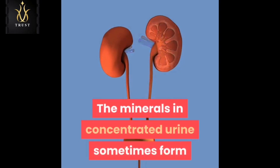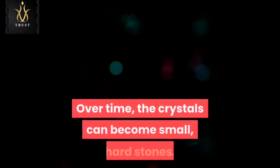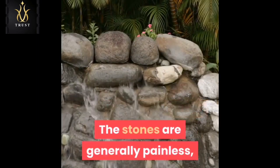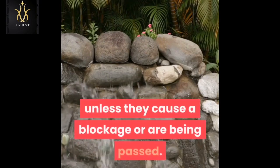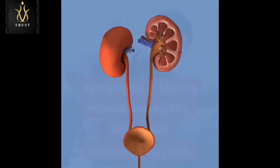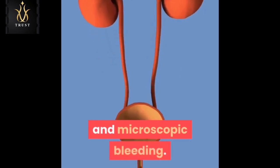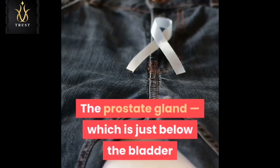A bladder or kidney stone forms when minerals in concentrated urine crystallize on the walls of your kidneys or bladder. Over time, the crystals become small, hard stones. The stones are generally painless, so you may not know you have them unless they cause a blockage or are being passed — then there's usually no mistaking the symptoms. Kidney stones especially can cause excruciating pain, and bladder or kidney stones can also cause both gross and microscopic bleeding.